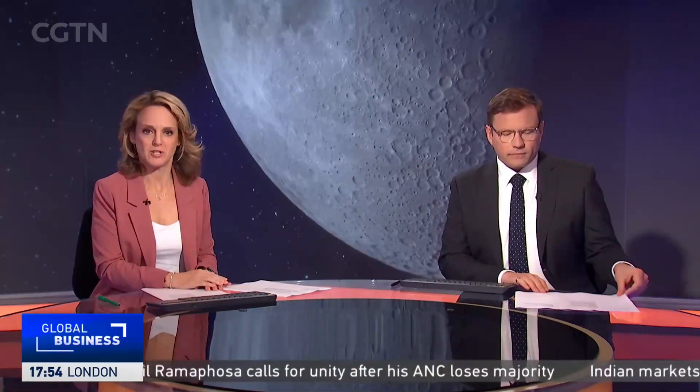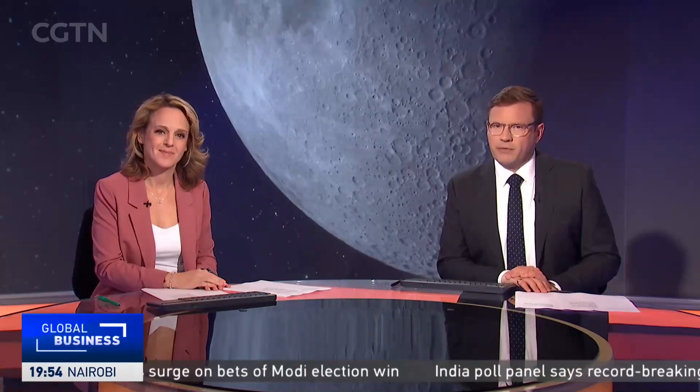Italian scientists say their role in China's latest moon mission is the culmination of a decade of collaboration. The Chang'e 6 touched down on Sunday, aiming to make history by bringing back the first ever samples from the lunar far side.